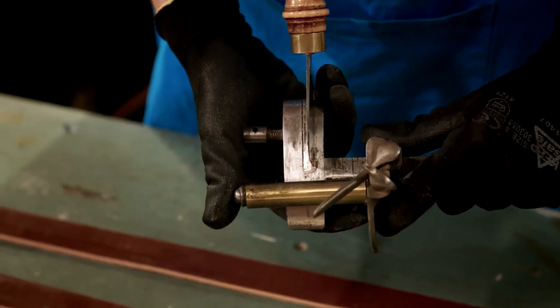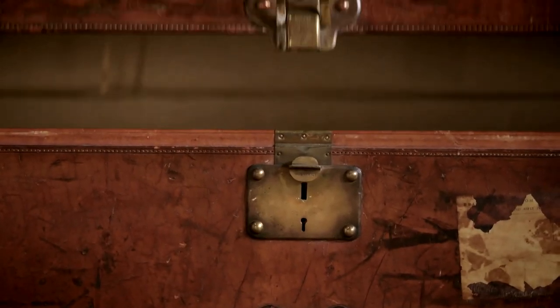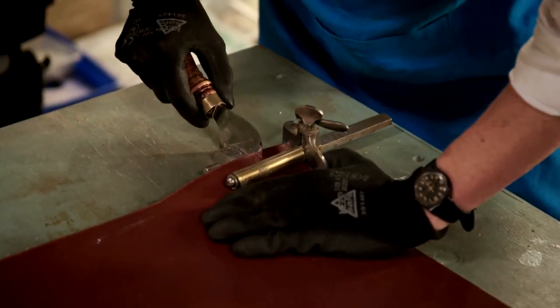Before Susie can begin restoring the case, it needs to be made safe to work on. The hinge holding the lid on has completely collapsed, so she needs to make a replacement using new leather.